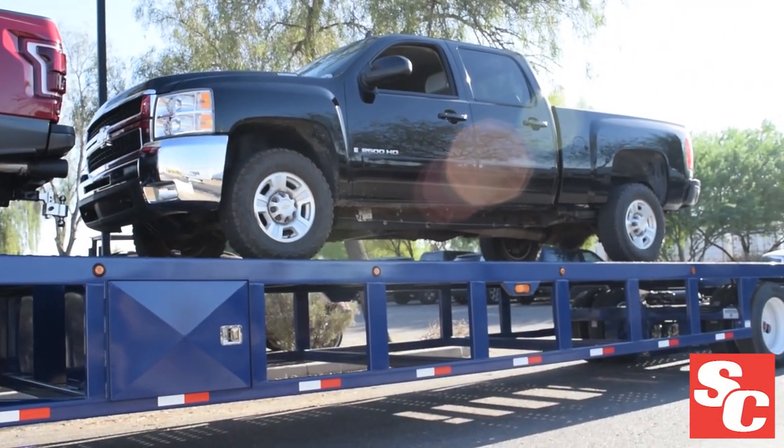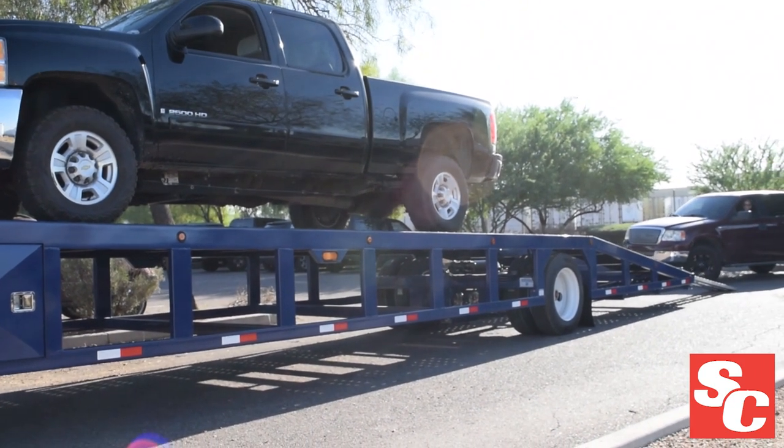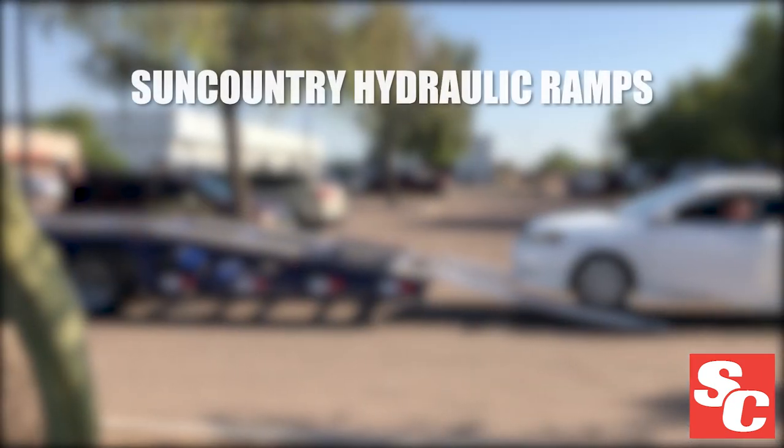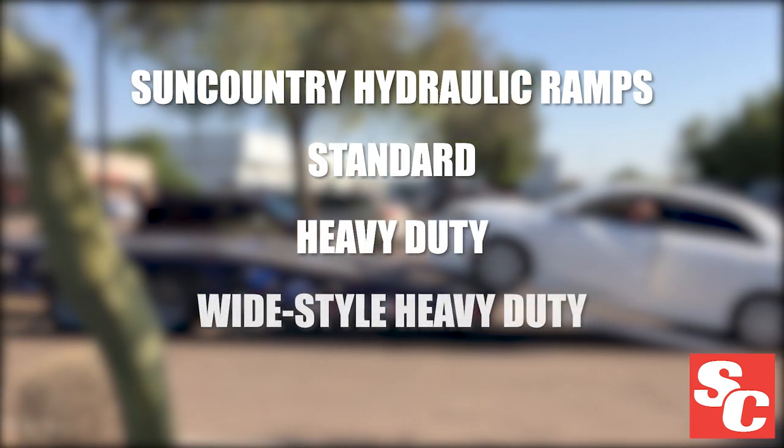Sun Country Trailers continually strives to maintain our reputation as the most versatile car carriers in the industry. We offer three types of hydraulic rear ramps including standard, heavy-duty, and wide-style heavy-duty options.